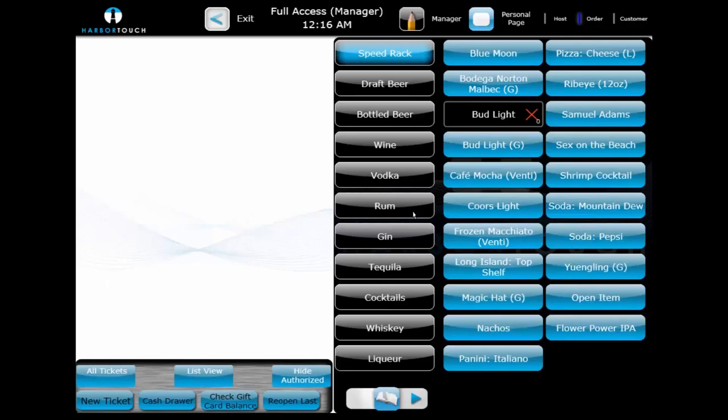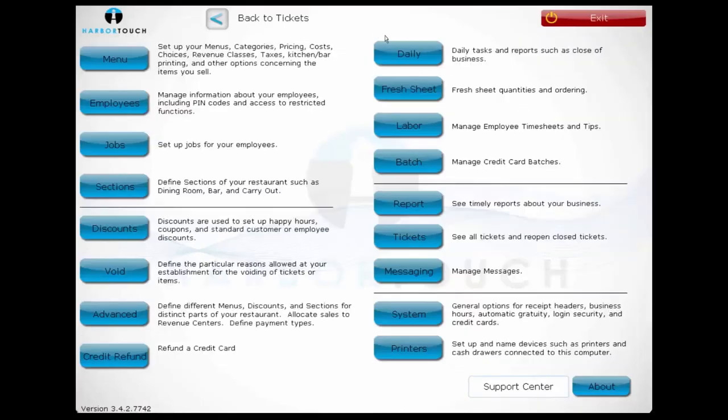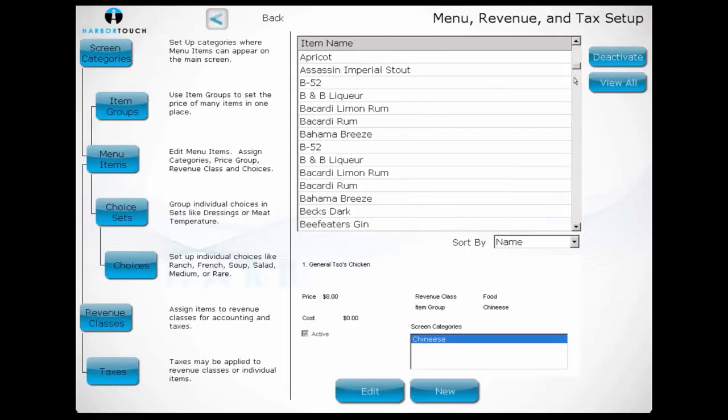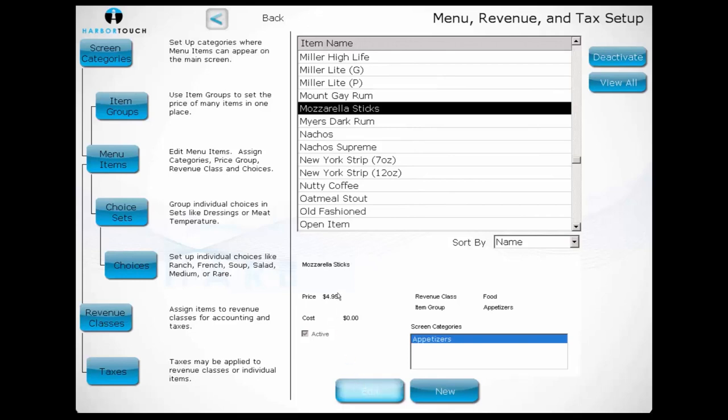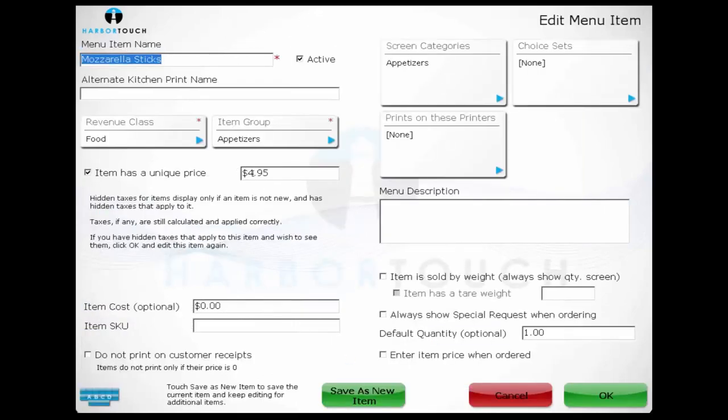We'll now take a look at the features and functions available from the management side of the software. To access the manager screen, we'll select the pencil icon at the top of the screen. We'll first look at how to customize the menu interface on the point-of-sale system. By selecting Menu, it shows us a breakdown of all the screen categories, menu items, choice sets, and choices in the system. We can choose any menu item to view that item's properties, edit and change the menu item, update the price, change what categories the item appears in, and what choice sets are attached to it.